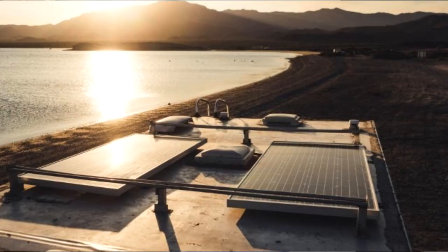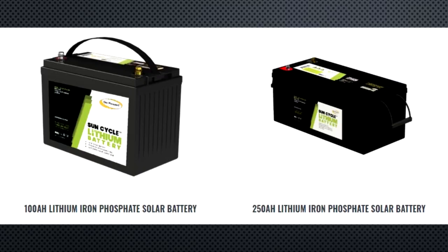Lithium batteries are maintenance free, and this particular battery comes with a 10-year warranty. If you're a heavy battery user and you compare the life cycle cost of lithium batteries to your existing batteries, you would come out ahead purchasing and using lithium iron phosphate batteries in your RV. How you camp in your RV will dictate the size and number of batteries you need. These Go Power lithium iron phosphate solar batteries come in 100 amp hour and 250 amp hour sizes.